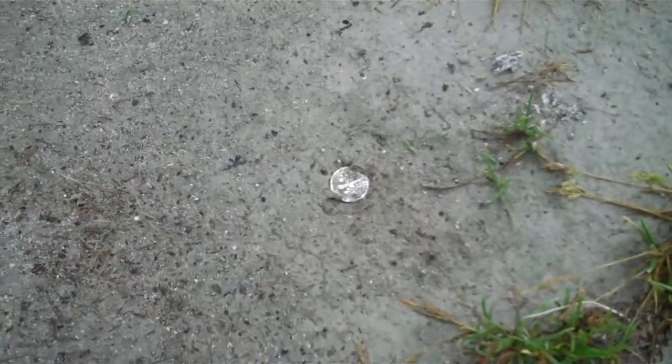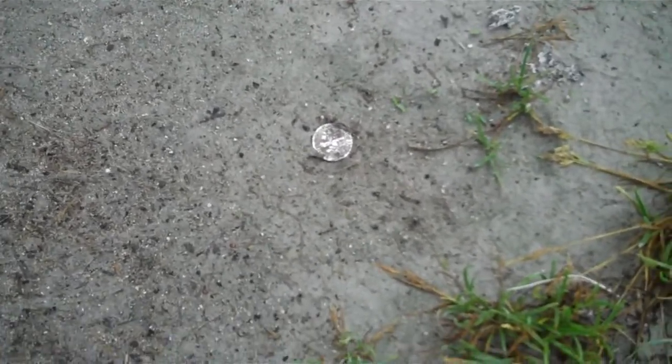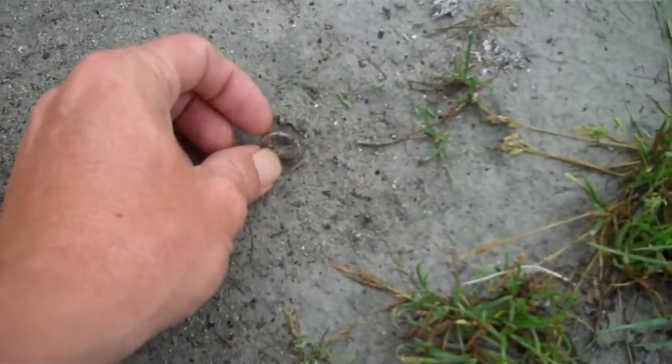Anyway, folks, don't take anything for granted. Hunt every little tiny piece of ground you can get, because there might just be a silver dime in your driveway. I don't quite believe it — right here in my own driveway, in the middle of a trailer park.